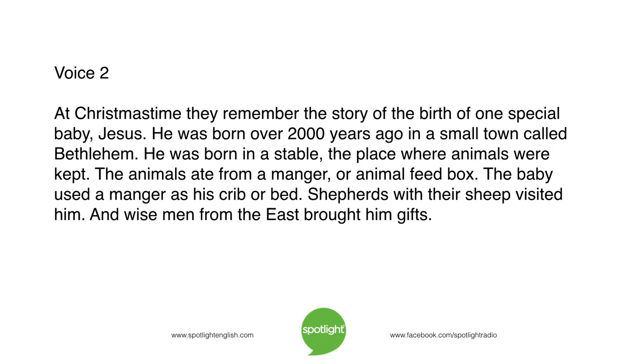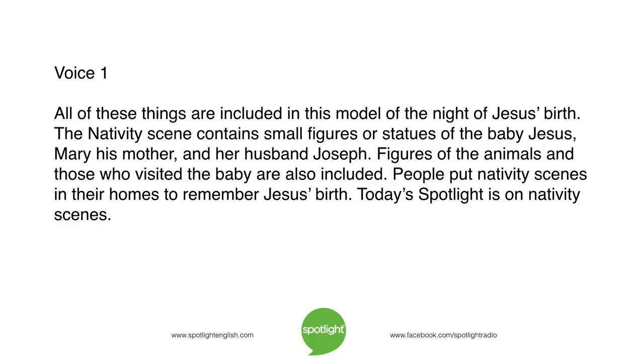At Christmas time, they remember the story of the birth of one special baby, Jesus. He was born over 2,000 years ago in a small town called Bethlehem. He was born in a stable, a place where animals were kept. The animals ate from a manger, or animal feed box. The baby used a manger as his crib or bed. Shepherds with their sheep visited him, and wise men from the east brought him gifts. All of these things are included in this model of the night of Jesus' birth.